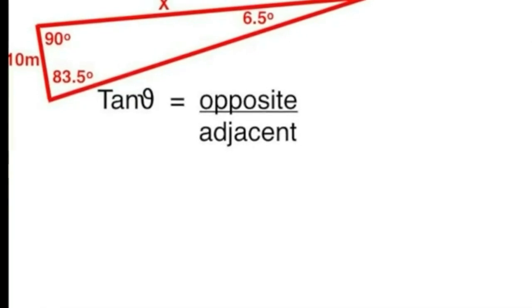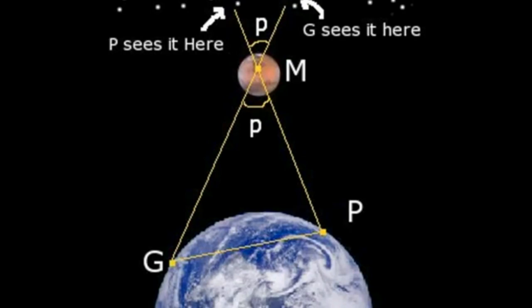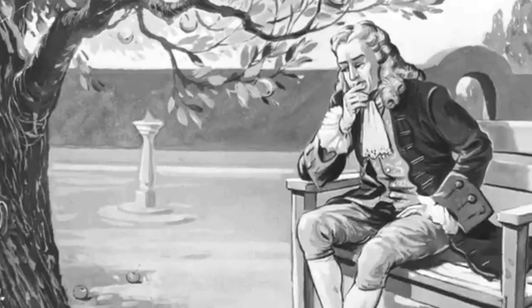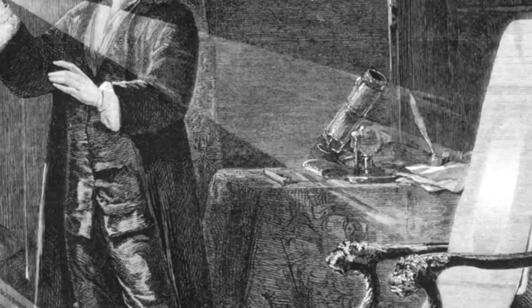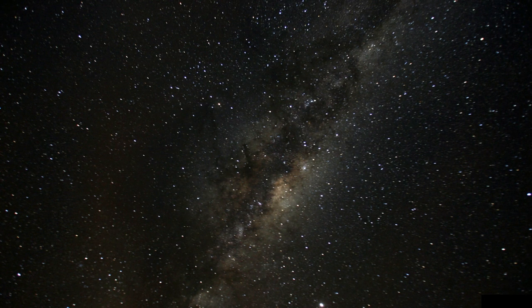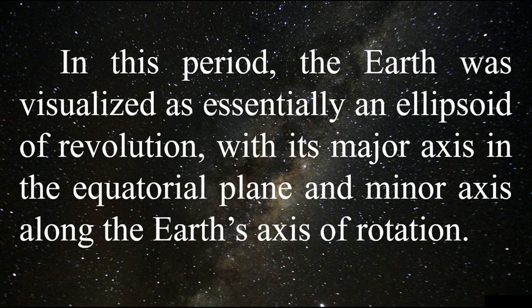Triangulation measures the length of a meridian arc using a method that requires direct measurement of relatively small distances called bases and some angles. In the 17th century it became clear that the earth was not spherical. Newton, in his Principia published in 1687, observed that due to the daily rotation of the earth around its north-south axis, centrifugal forces produce a bulge at the equator, making the earth look like a flattened sphere or spheroid. He calculated the flattening f = (a - b) / a, where a is the equatorial radius and b is the polar radius. The earth was visualized as essentially an ellipsoid of revolution.